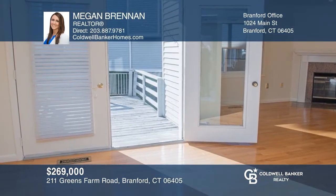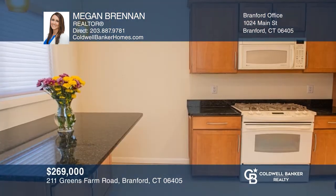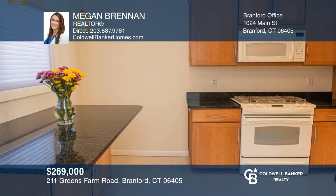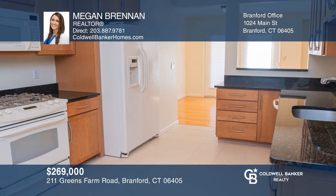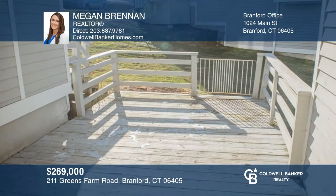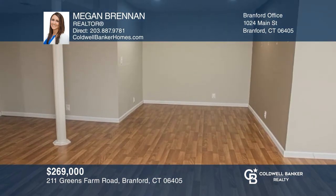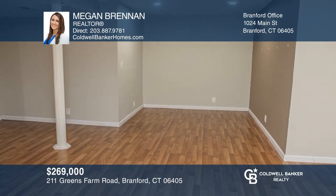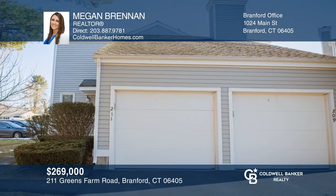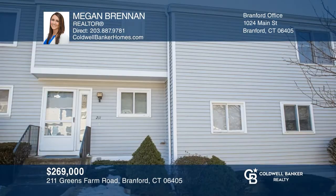Move right into this oversized three-bedroom, two-and-a-half bath townhouse-style condo, featuring an eating kitchen with a breakfast bar and a dining room that flows into the main living space with hardwoods and a wood-burning fireplace. Double doors lead to an attached deck for entertaining. The lower level provides extra living space, and there's a detached garage and assigned parking. Close to the center of town, this home has it all. Schedule a tour with Megan Brennan.